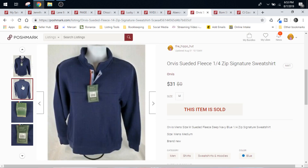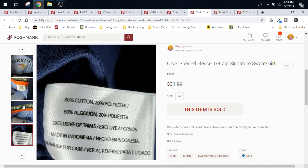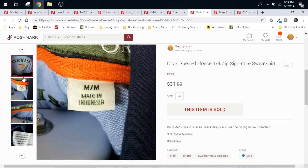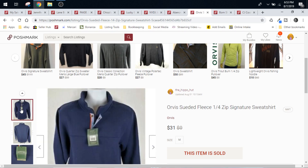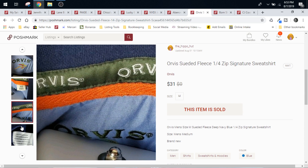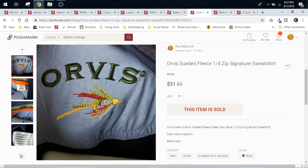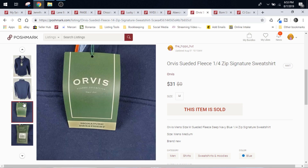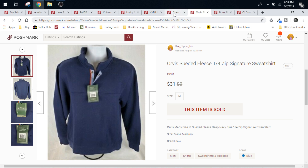Here we have an Orvis suede fleece quarter-zip, new with tags. This was a dollar at the Goodwill. The buyer paid the shipping, so we're looking at $6.20 in fees plus our cost of goods — $7.20 — so roughly around $24-$25 profit on this. Orvis is a brand that I have told you guys before is a definite BOLO. I've done well with the men's cargo shorts. Keith has done well with the men's polos. And if it's new with tags and it's $0.99, we will absolutely pick it up every time.